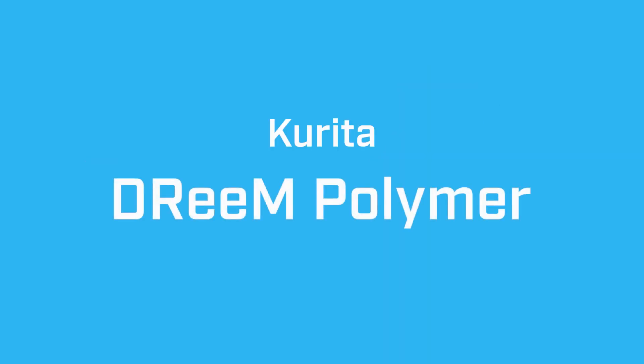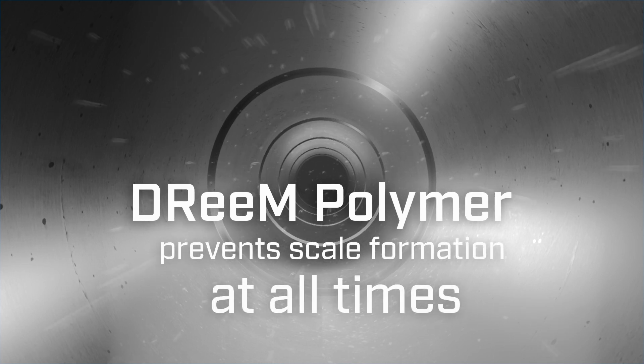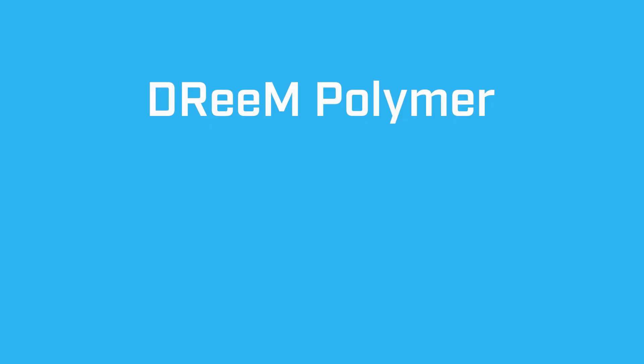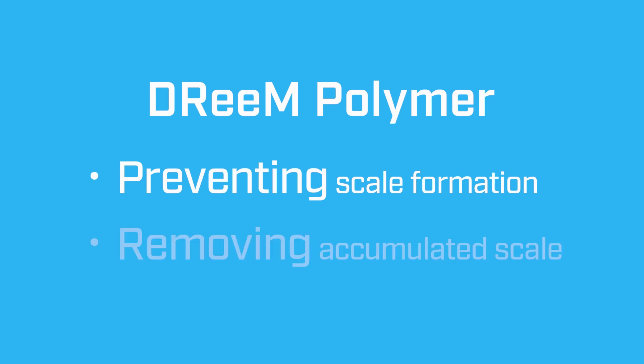Dream Polymer was developed on a completely different concept. Instead of removing the scale after accumulation, it prevents scale formation at all times. In fact, Dream Polymer even dissolves and removes existing scale. In other words, Dream Polymer has the double effect of preventing scale formation and removing accumulated scale, making it an innovative boiler chemical.